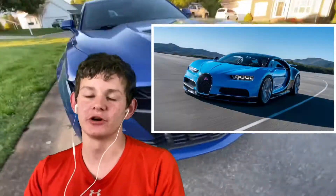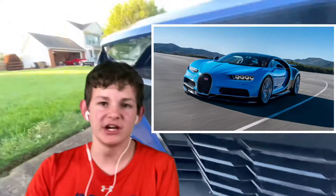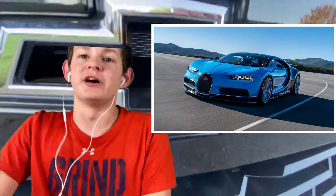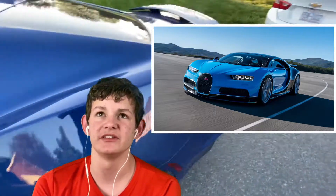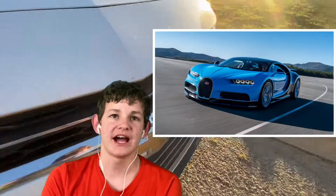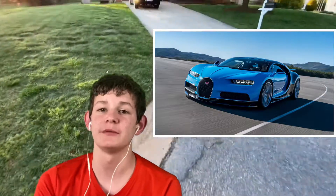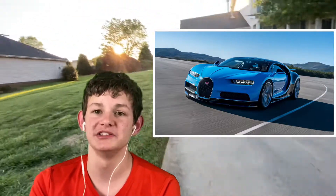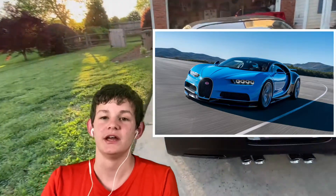Moving on to number three, we have the Bugatti Chiron — just an incredible car. I have a couple Hot Wheels models of the Chiron. The Chiron beat the zero to 400 kilometer record at 42 seconds, and it also beat the 300 mile per hour barrier. Even though it's worth three million dollars today, that's probably the most unlikely car on this list, but hopefully in the future if I can find one for a very good deal, I will easily buy one.